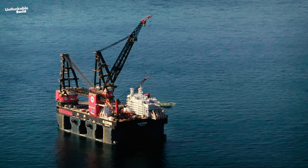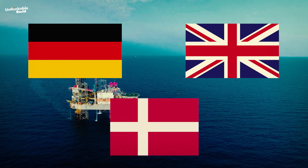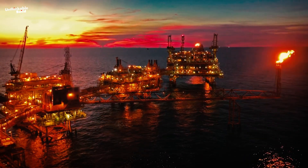Since then, the Sleipnir, with its mighty cranes, has been hard at work in the North Sea, helping Germany, the UK, Denmark, and other countries maintain oil and gas platforms, install wind farms, and complete countless other vital projects.